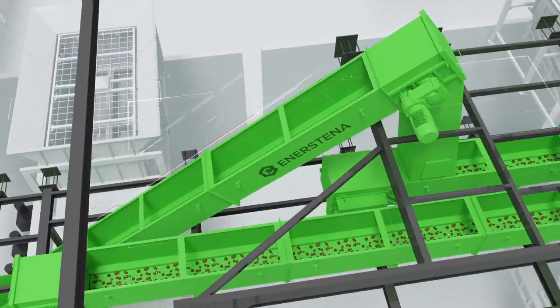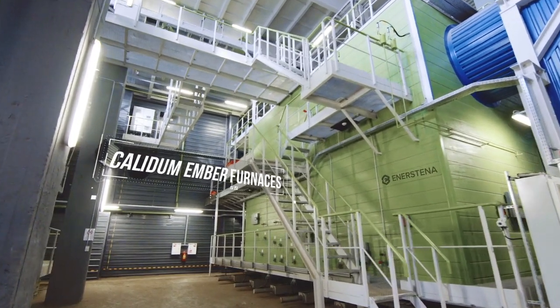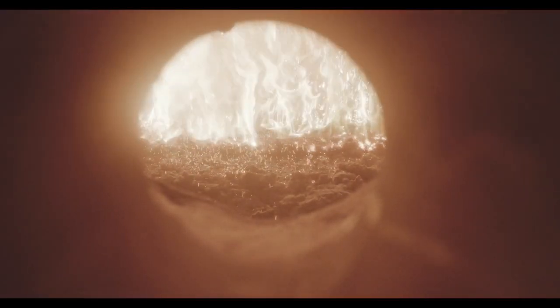Next, the transporter supplies the fuel to the furnace feeders. Furnaces. The Ennersteiner Group designs and produces furnaces that are exceptionally efficient in burning fuel.